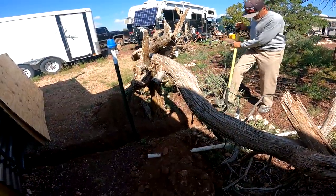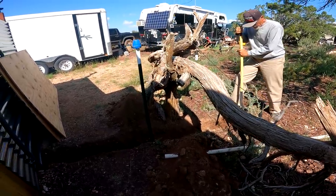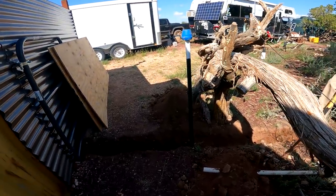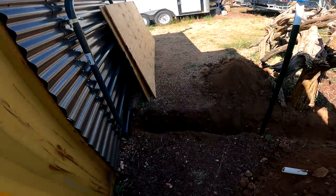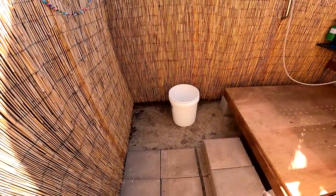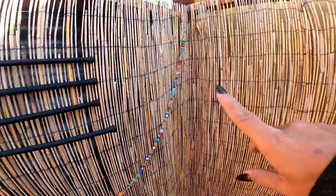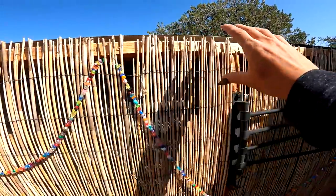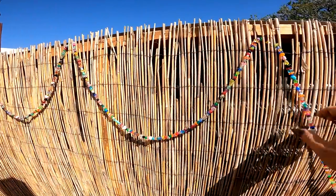Jeff is digging another trench. As y'all know if you watched the last video, we dug a trench on the other side of the shower as a drain for the shower. This one is going to be for the compost toilet — so yes, we will be installing the compost toilet. We already got all the wood for it. And Ghislaine made these beads, so I am going to put the flowers along here for more decoration in the shower.